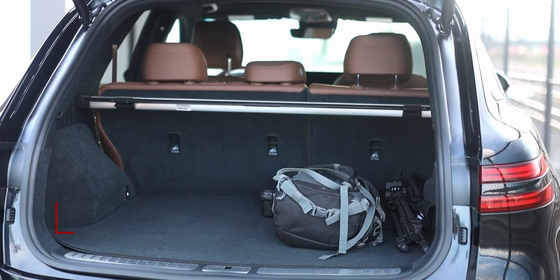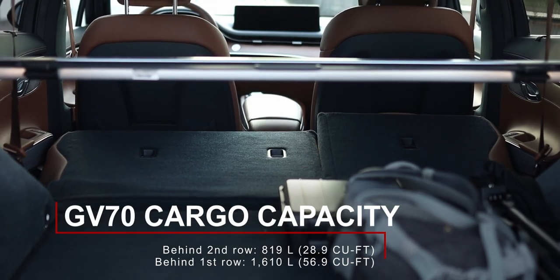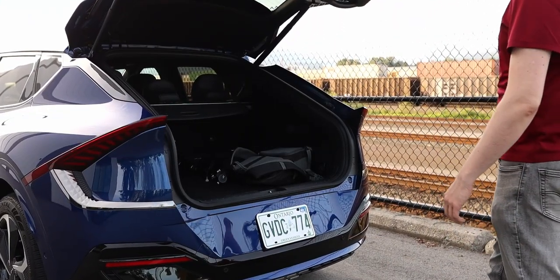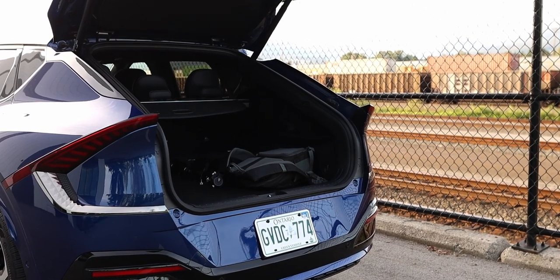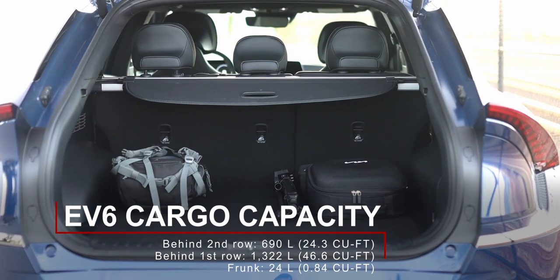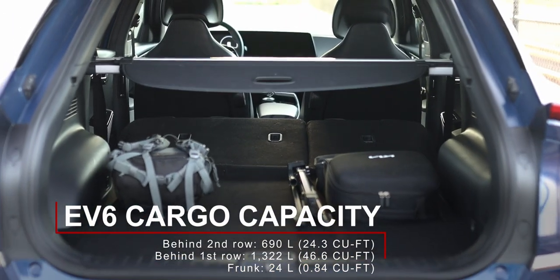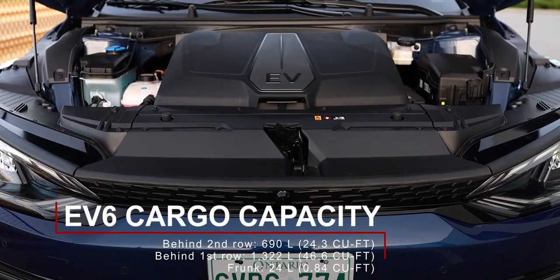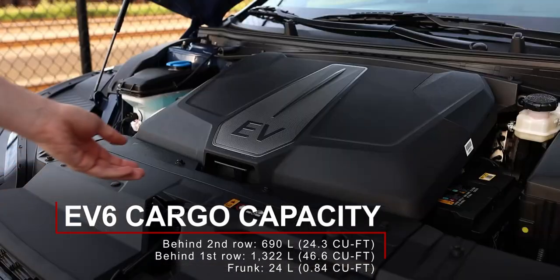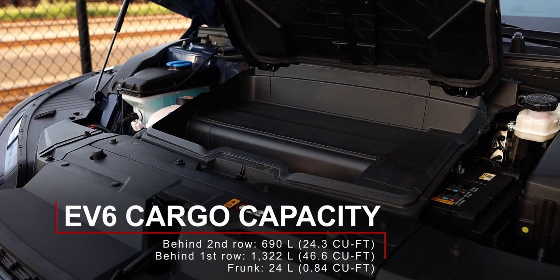In the trunks, the Genesis has 819 liters with the rear seats up and 1,610 liters with them folded. The Kia EV6, although based on the same platform as the Ioniq 5, has less cargo capacity: 690 liters with the rear seats up and 1,322 liters with them folded. But because there's no engine up front, it does have a small frunk for storage — I couldn't find exact measurements for this car's frunk, but in the Ioniq 5 it is just 24 liters.